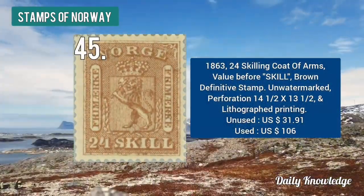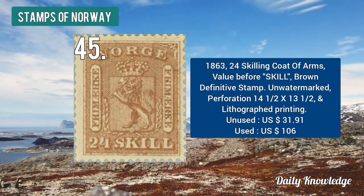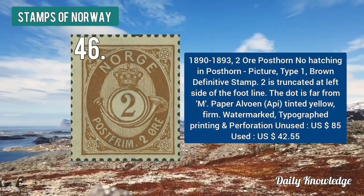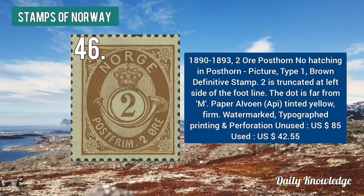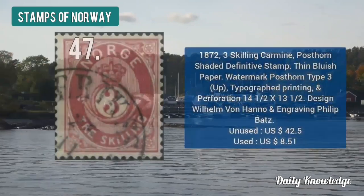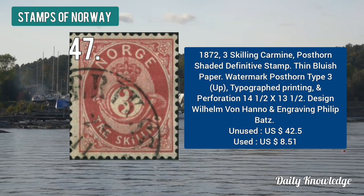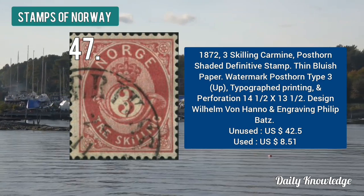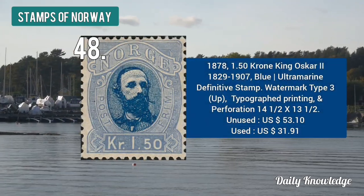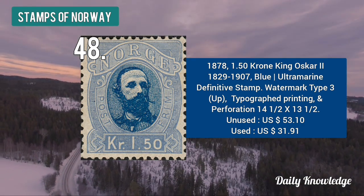The 1863 24 skilling coat of arms — value before skill — brown in color. The 1892 to 93 2 ore post on no hatching in the post on picture — type 1, brown in color. The 1872 3 skilling carmine post on shaded definitive stamp on thin bluish paper.